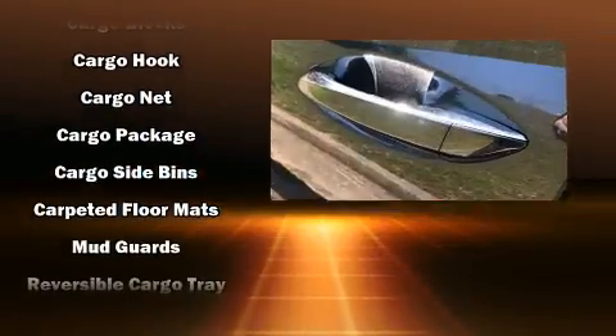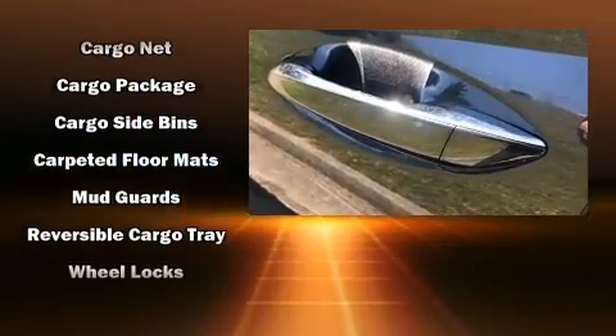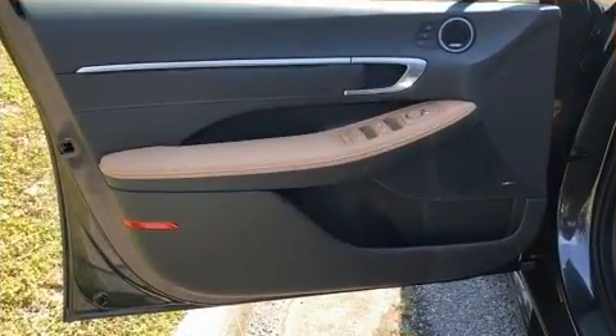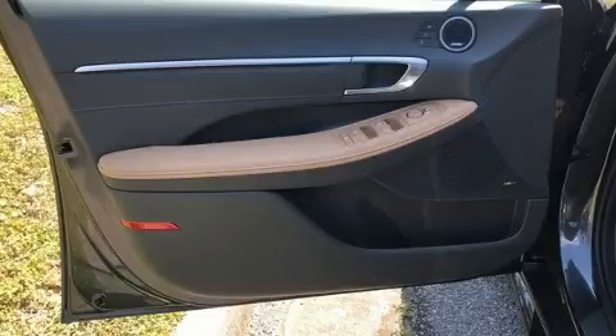Hyundai ensures the safety and security of its passengers with equipment such as dual front-impact airbags with occupant-sensing airbag, front and rear side impact airbags, and four-wheel disc brakes with ABS.